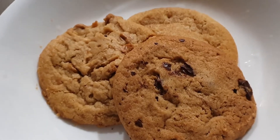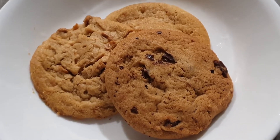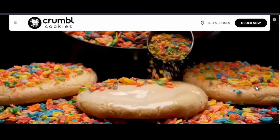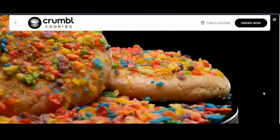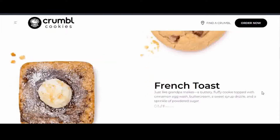The main difference between Crumbl Cookies and Insomnia Cookies is that Crumbl Cookies are softer. You can't really eat them with your hands — you must use a fork because it is like a cakey cookie, very soft and can fall apart if you use your hand.